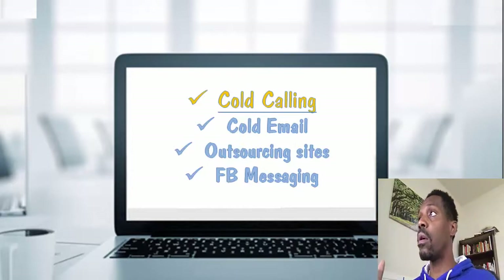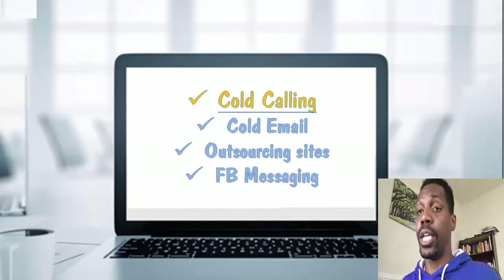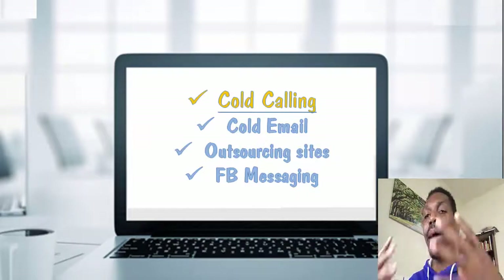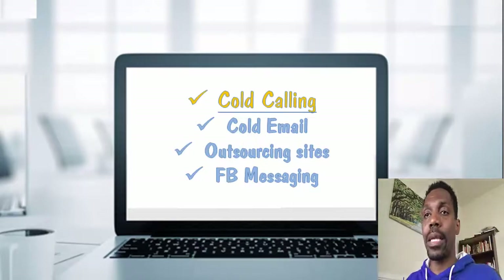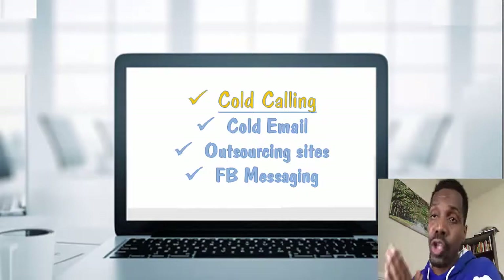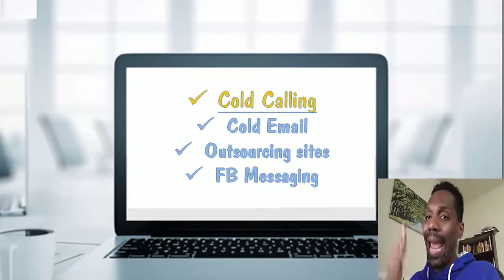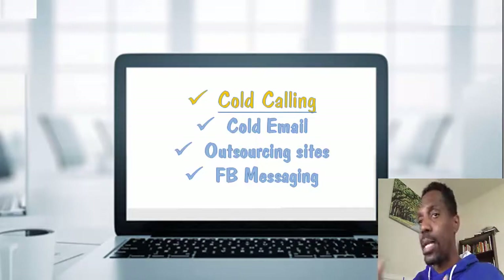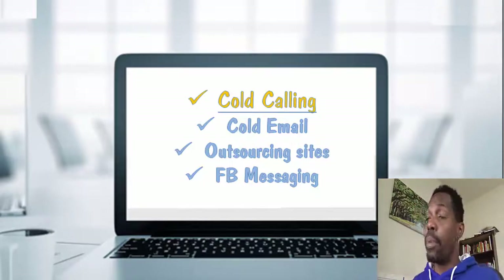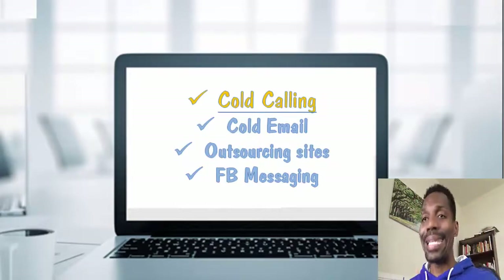Here are the strategies. Cold calling — I highlight it because that's the fastest way to get your first client. Most people don't like it because they hate rejection. But if you do it the way I teach, I have a four-step simple strategy. If you want that, click the link in the description to sign up for the Social Media Prospecting Pro course. Even as a new person, I applied it and got massive results, six figures my first year — all through the phone, reading the script, reading the rebuttals, getting in front of business owners, doing a simple presentation, and closing the deal. You can do that now with Zoom calls — book appointments, get in front of business owners on Zoom, pull up Facebook Manager and show them how you can target. Business owners will bite because they need clients.